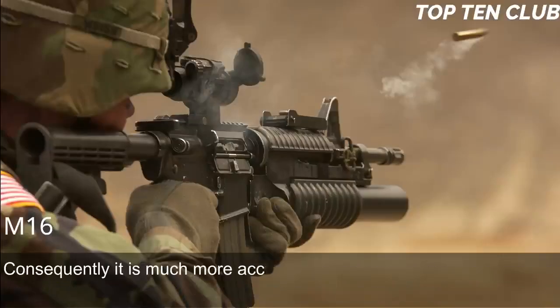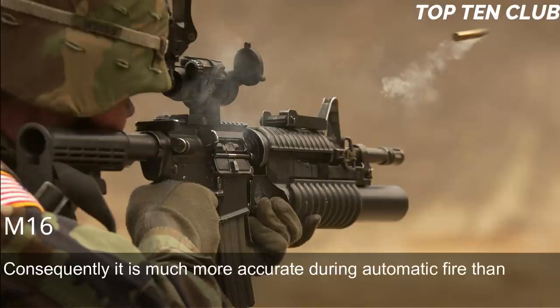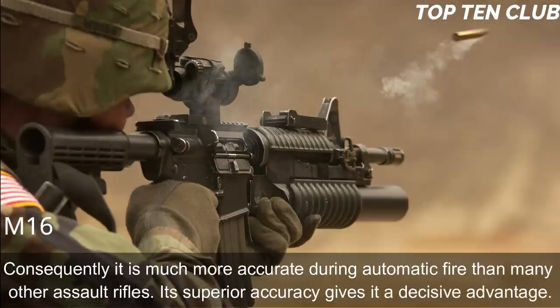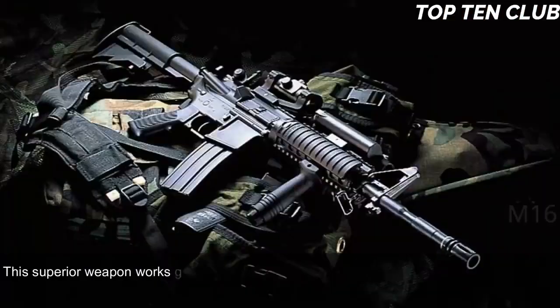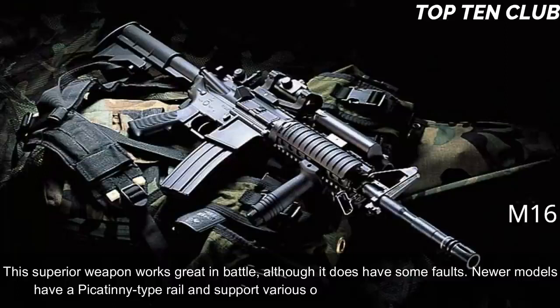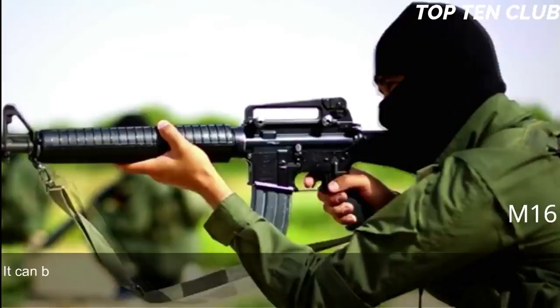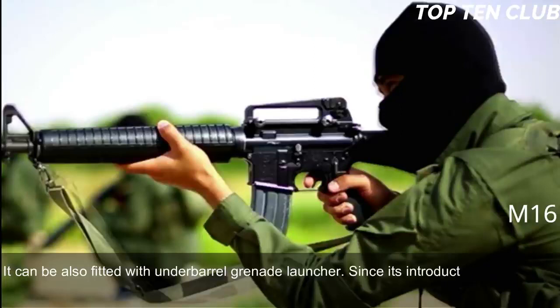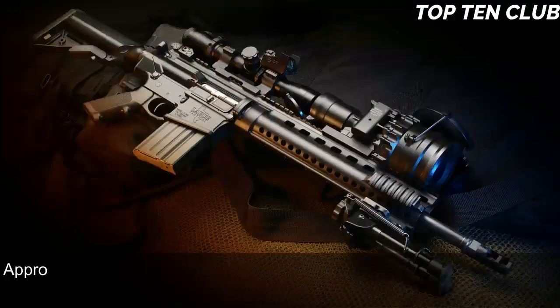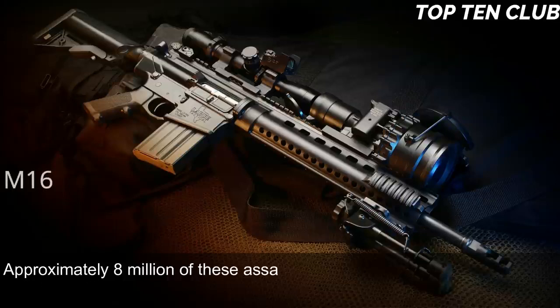Consequently the M16 is much more accurate during automatic fire than many other assault rifles, giving it a decisive advantage. Newer models have a Picatinny-type rail supporting various optics and detachable accessories, and it can be fitted with an under-barrel grenade launcher. Since its introduction this rifle has been constantly improved and built in hundreds of variants. Approximately 8 million of these assault rifles have been manufactured.